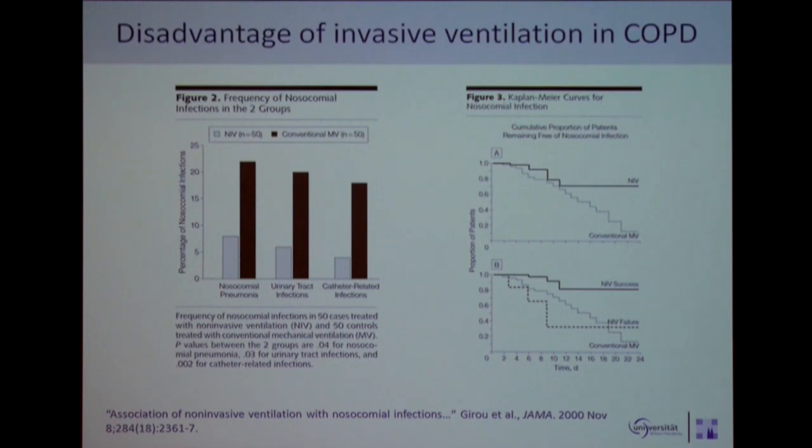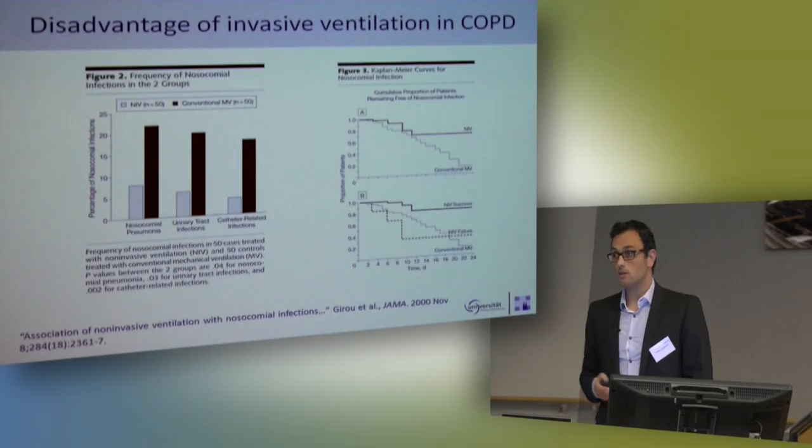And why has NIV such a big advantage? To my mind, this is one of the most important studies in COPD and ICU, from Laurent Brouchard. You see a very impressive difference in nosocomial infections — that means not only ventilator-associated pneumonia, around 25 percent with invasive mechanical ventilation in COPD, but also urinary tract infections and catheter-related infections. So if you can keep the patient on NIV, that offers advantages in the clinical course.